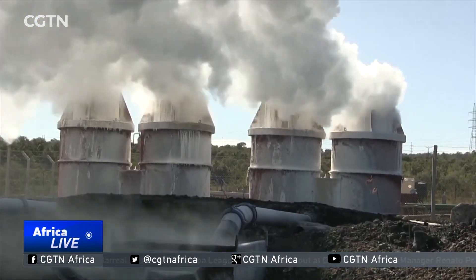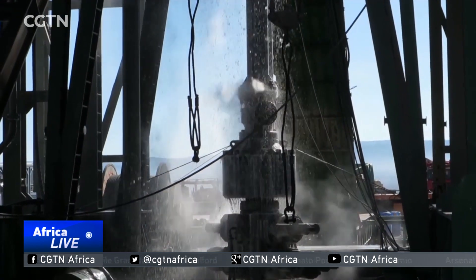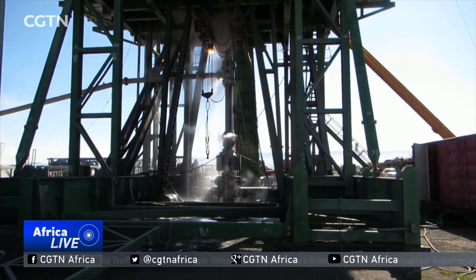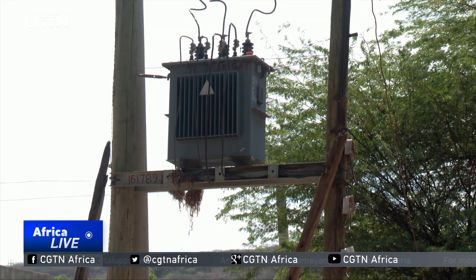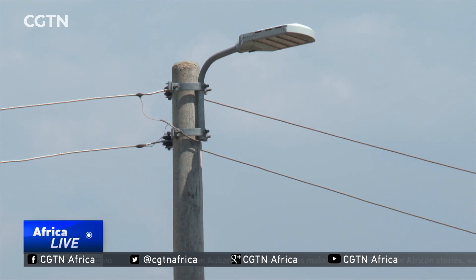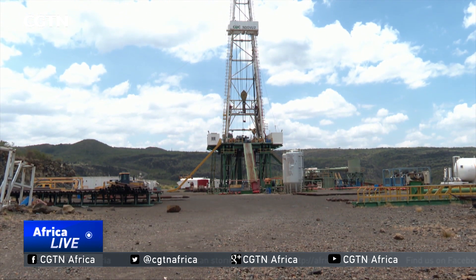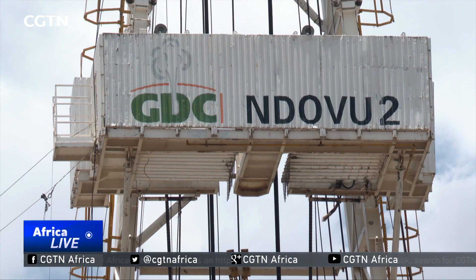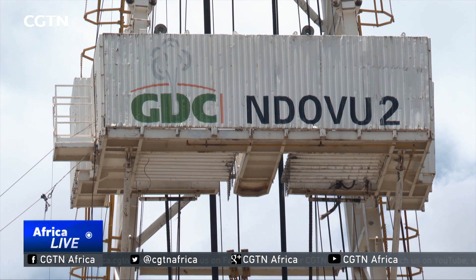The country's first geothermal power plant was set up at Olkaria in Naivasha, Kenya. Currently, Kenya supplies energy to only a third of its population. But according to Energy Minister Charles Keter, if Kenya's full geothermal potential is harnessed, almost every Kenyan will be connected to power. Enoxi Koli, CGTN, Nakuru, Kenya.